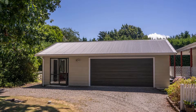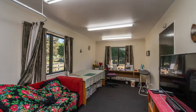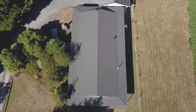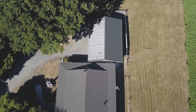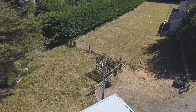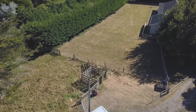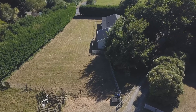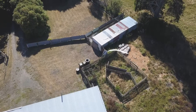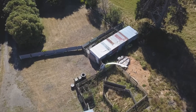Double garaging plus an office studio attached with a separate toilet, ideal for extended family or a work-from-home situation. Outside there is plenty of space for the children to explore, pets to run free. The outbuildings and yards are great for all the boys' toys or farm equipment.